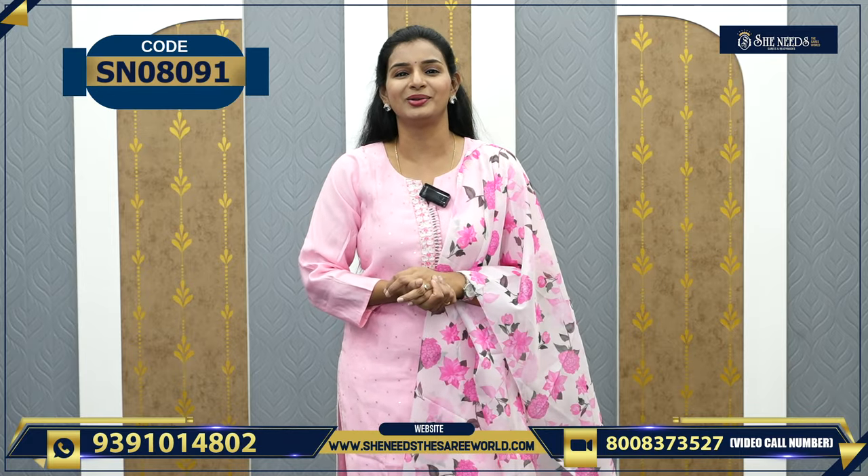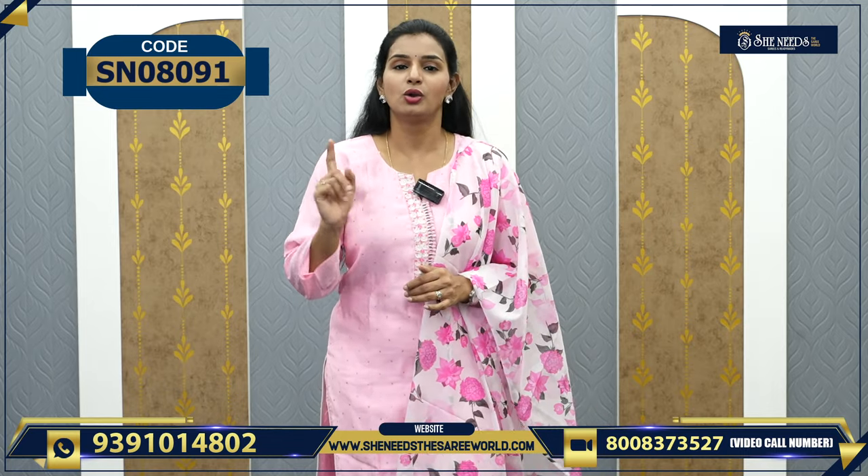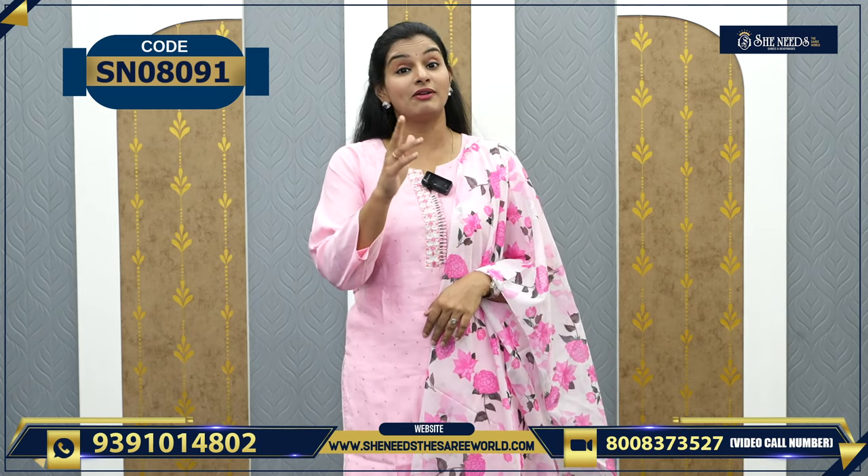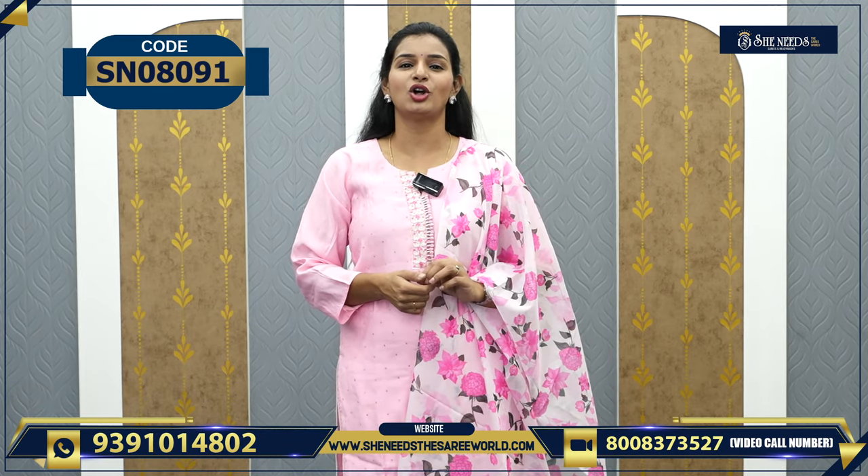In addition to YouTube, if you don't want to watch the video, every dress I show has a code link in the description. Click on the website — our website is SheNeedsASariWorld.com. Every product is available in the store and it is very easy to access and purchase from there.